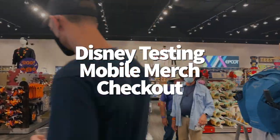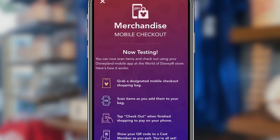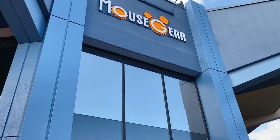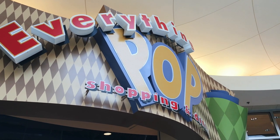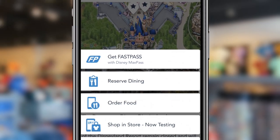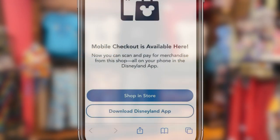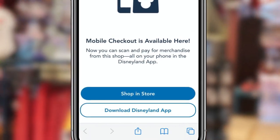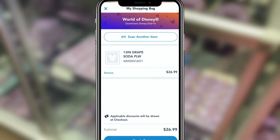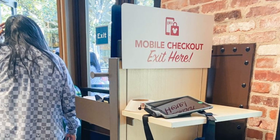First up, Disney is testing the mobile merch checkout option. This is a new way to purchase souvenirs in merchandise shops in both Disneyland and Disney World. The test rolled out last week at World of Disney and Disneyland's Downtown Disney first, then later Mouse Gear in Epcot and Everything Pop at Pop Century Resort. The new system can be found in the Disneyland or Disney World My Disney Experience app, and might make shopping easier by letting you skip the line and pay for your merchandise on your phone. You can either start shopping by navigating through the app or scanning a QR code in the store, and you'll need to grab a designated shopping bag. You can scan the items you want to purchase, they'll be added to your cart, and you check out right in the app. When done, you get a QR code to show the mobile checkout cast member as you exit.